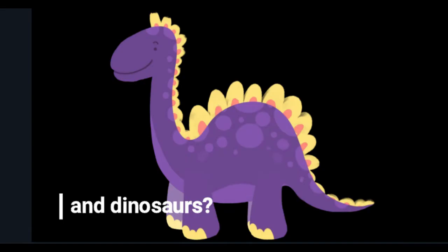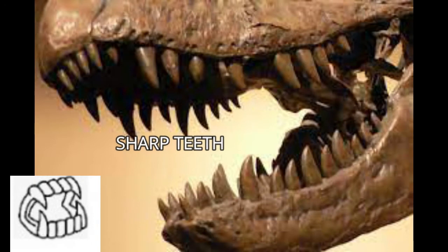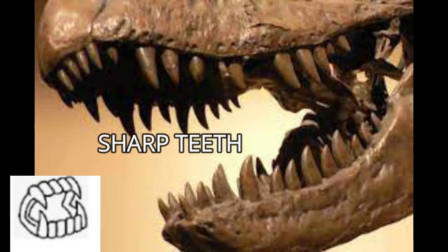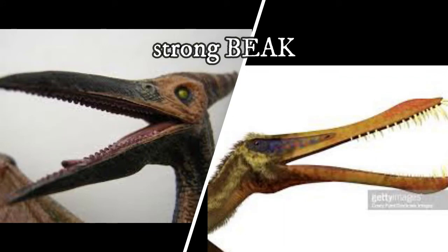How about dinosaurs? Some dinosaurs were carnivores as well. That means they ate meat from other animals. They all had very sharp teeth and sharp claws.